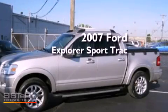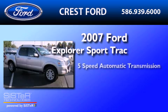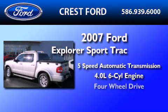This is a 2007 Ford Explorer. This SUV has a 5-speed automatic transmission, a 4.0-liter V6, and 4-wheel drive.